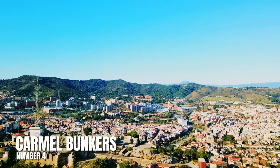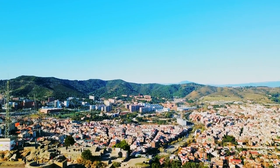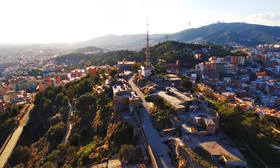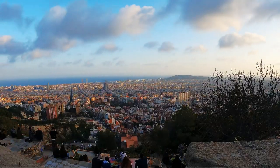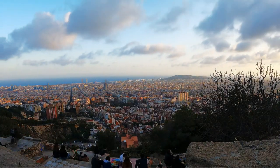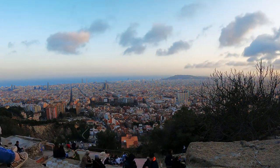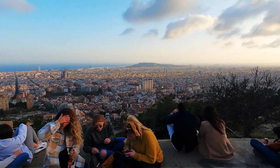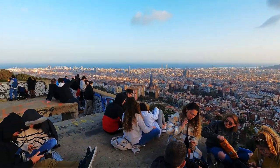Number 4: Carmel Bunkers. This site is an anti-aircraft battery that was built in 1937 when the city was bombed hundreds of times each day during the Spanish Civil War. This is a part of history that most people born outside of the area probably wouldn't know about, and it's one of the lesser-known tourist attractions to visit. Once you've taken in the site, make sure you take some time to enjoy the views, which stretch all the way over Barcelona and out to the sea.